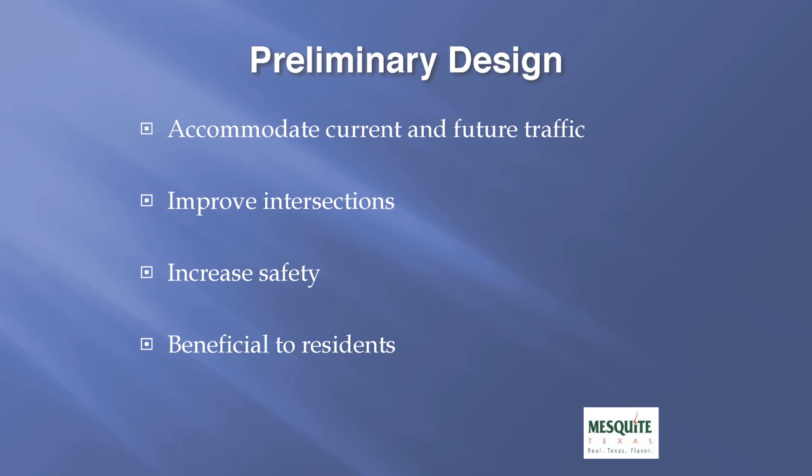The intent of our preliminary design is to design a roadway that will accommodate both current and future traffic along Gus Thomason, to improve the operations of these intersections, to increase the safety for all of our residents, and lastly to build a project that will be beneficial to the residents adjacent to this roadway and corridor.